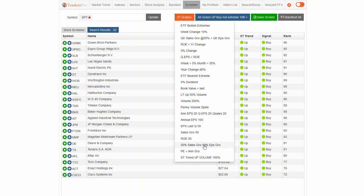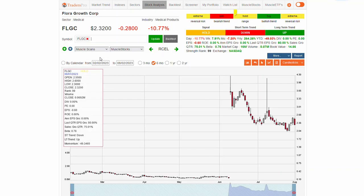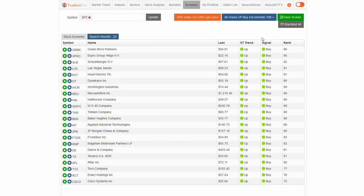For example, 50% sales growth and 50% EPS growth — these are companies that are growing significantly. This scan is set up to just pull in everything, so you can see some stocks that are in uptrends or downtrends ranking high. You might have one that's had real big growth — 50% sales and EPS growth — but it's a downtrend and a hold. That might be of interest. I can go look at the chart for FLGC. That's had a gap and a split, so I'll have to get that updated and changed.